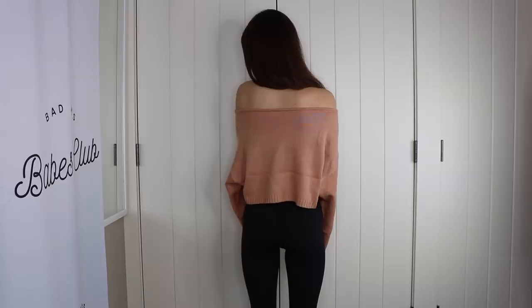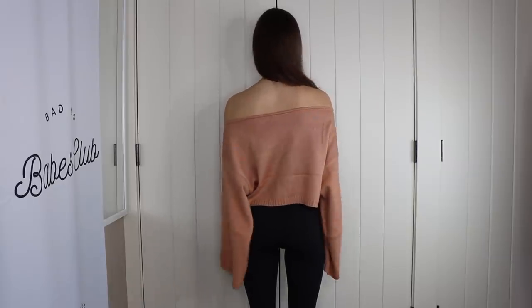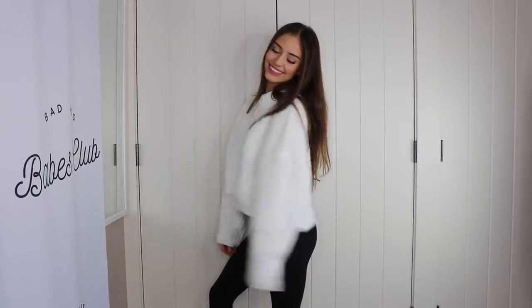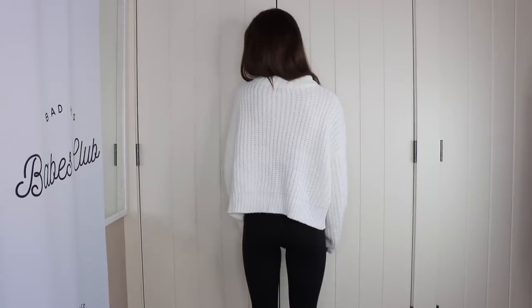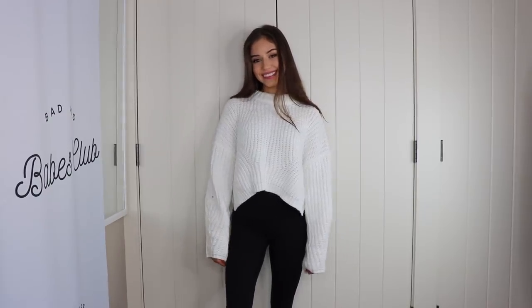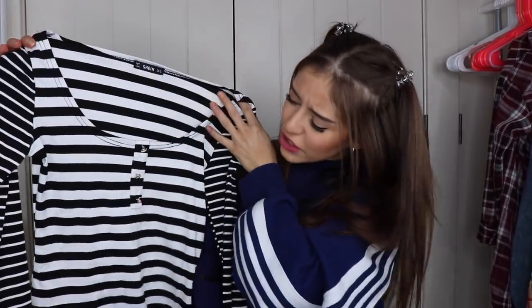The next item is this oversized cropped sweater, size large — nice and big and flowy, very comfortable. I also got this cropped turtleneck, which is probably one of my favorite pieces from Shein. I feel like it's really flattering and it goes with pretty much anything. Everybody needs a good chunky knit sweater.